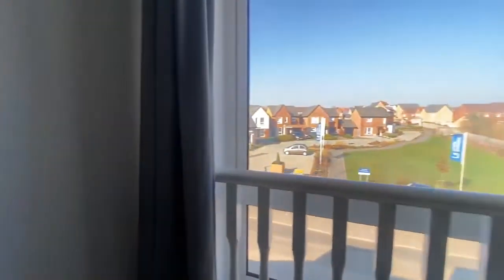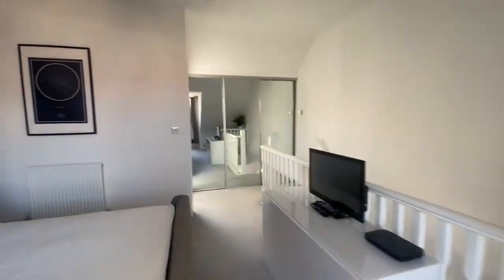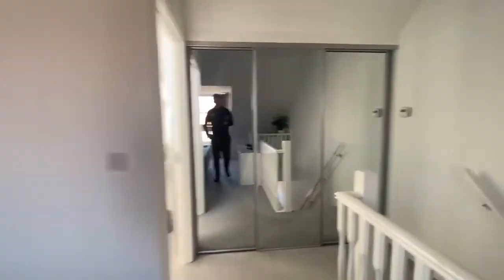In the new development of Chase Farm — good sized bedrooms and a lovely family home.